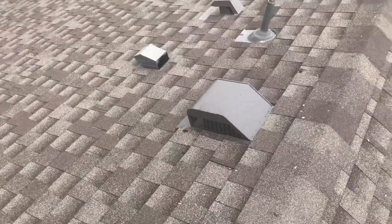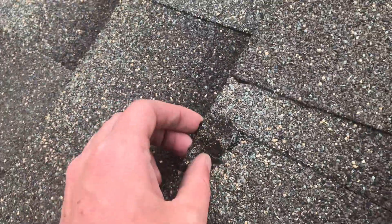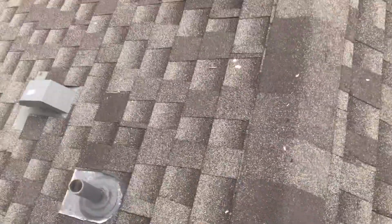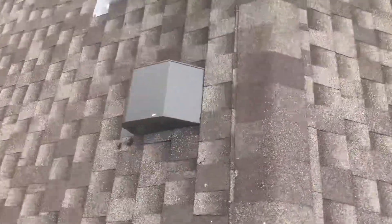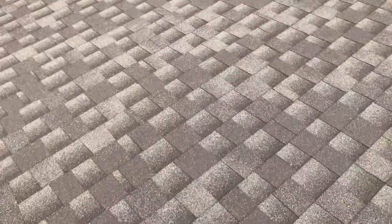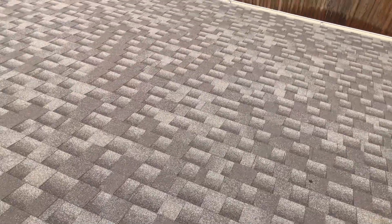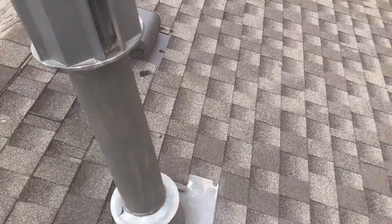The tenant did say that all these turtle vents and the furnace vent were just recently replaced. I guess what I'm struggling with is it is supposedly a new roof, but it does seem to be in rather rough condition, repairs or not.